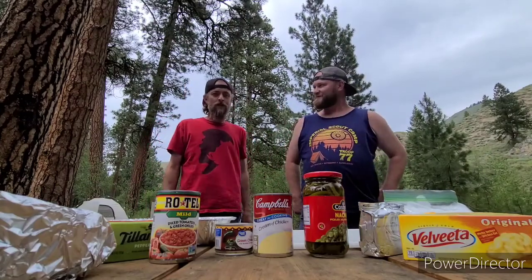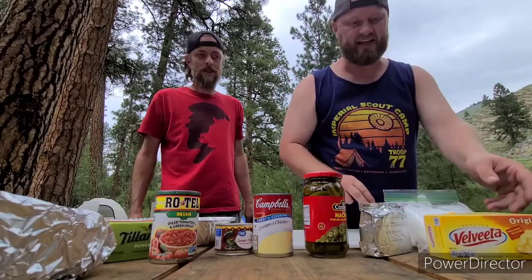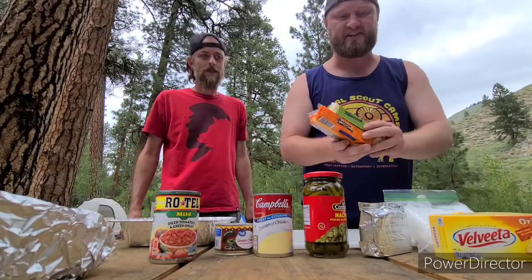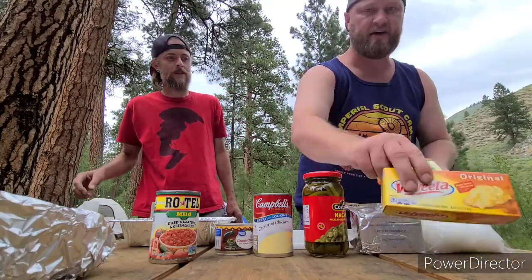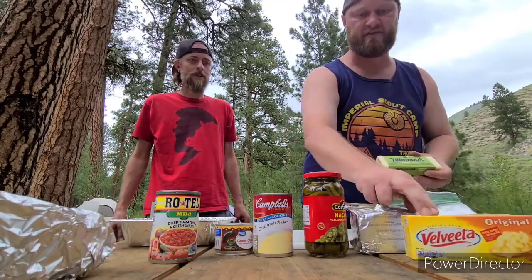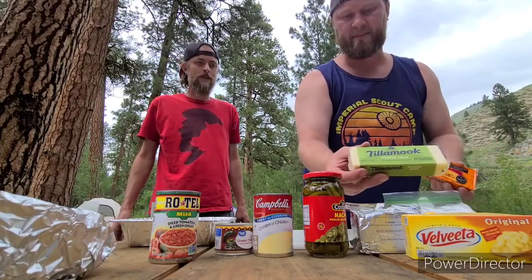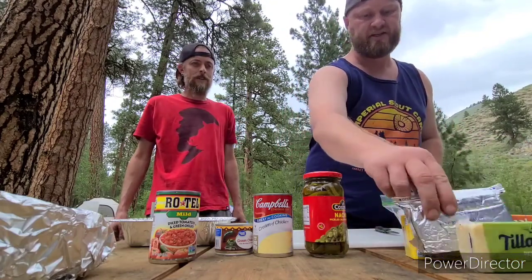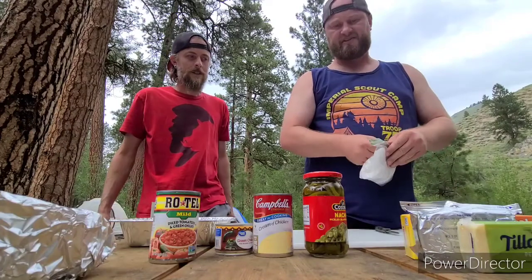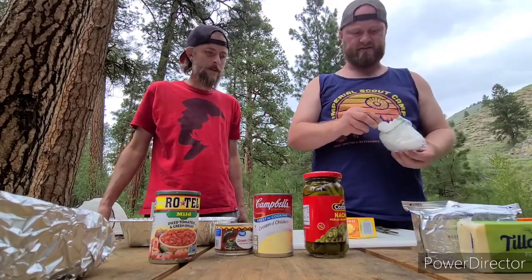Introducing my good buddy Mike. So where do we start? Well, first we'll explain the ingredients. We've got four kinds of cheese — your base is Velveeta, everyone's gonna need that. You can add different ones; cheddar is always a good one, we've got a little pepper jack to get some spice, and then some cream cheese. Normally I want to start by cutting these up into little squares.